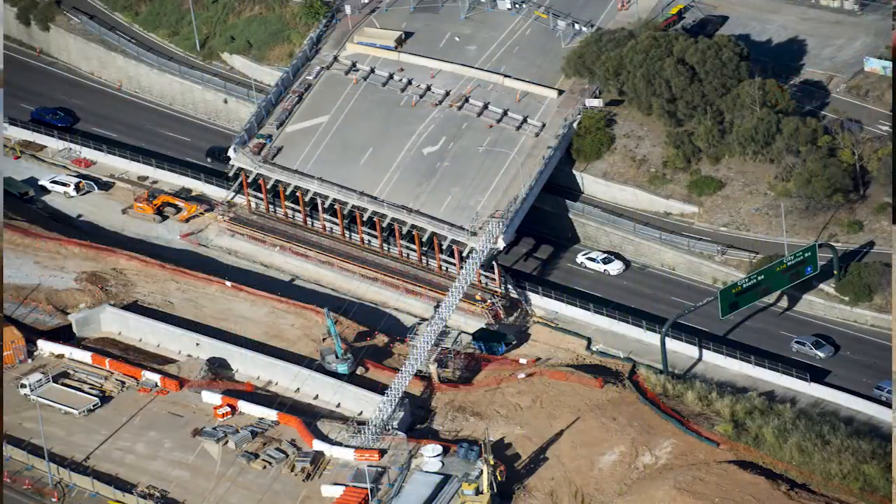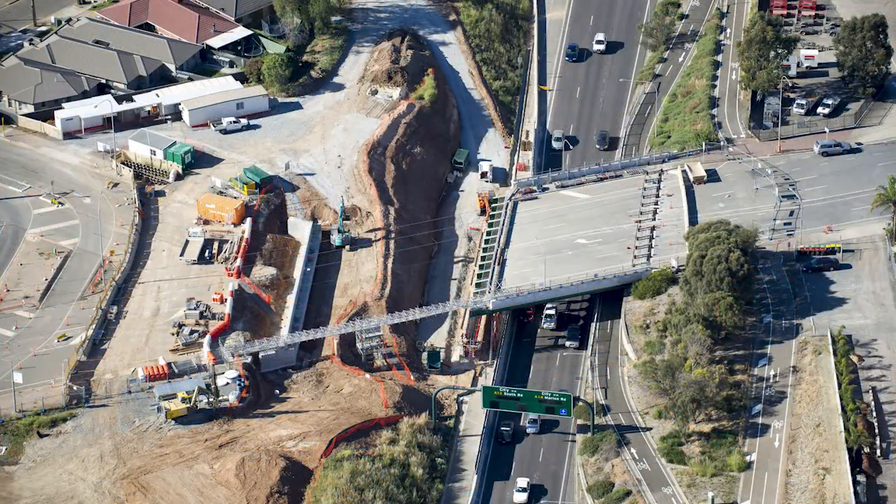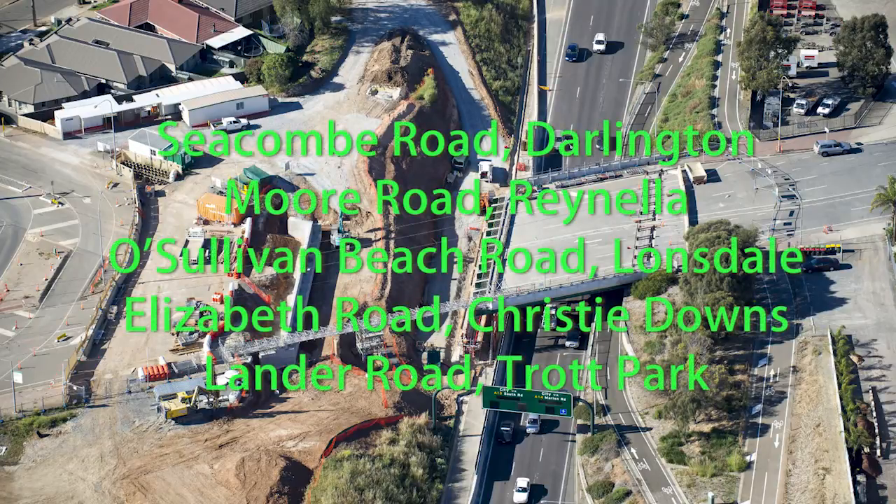We are very conscious that these closures are disruptive for the community. The bridges currently being extended are those crossing the expressway at Seacombe Road Darlington, Moore Road at Ranella, O'Sullivan's Beach Road at Lonsdale, and Elizabeth Road at Christie's Downs. We are also extending Lander Road at Trott Park using a precast concrete arch.